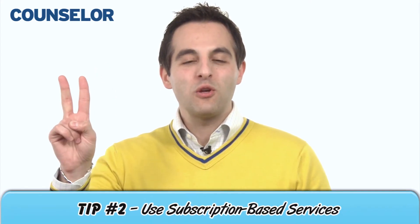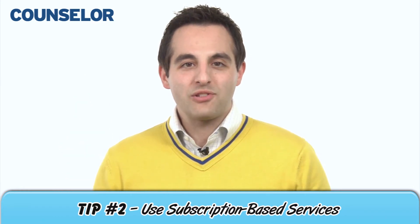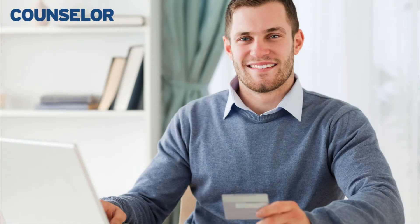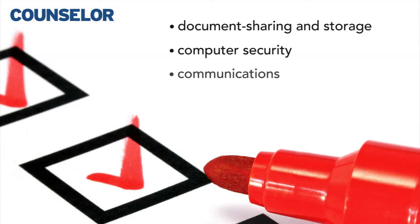Now for tip number two: use subscription-based services. Why pay hundreds or even thousands of dollars for one-shot technology that will quickly depreciate in value? Instead, pay $25 or $30 per month for the most updated software and systems. This can apply to document sharing and storage, computer security, communications, and even marketing help.